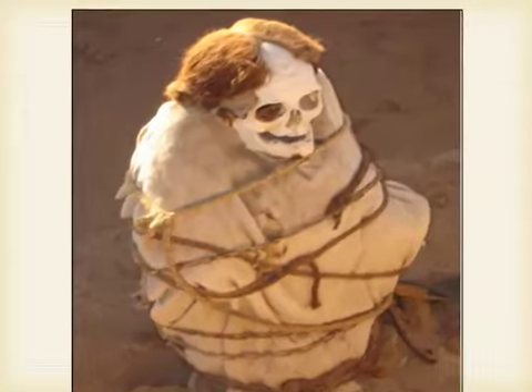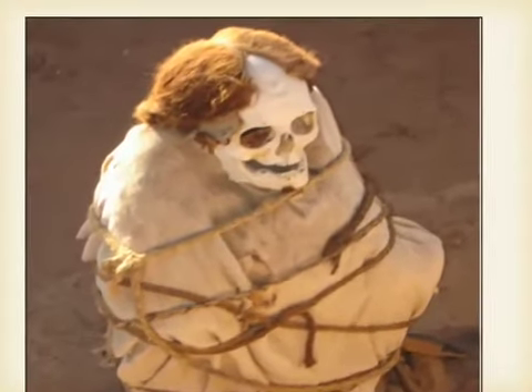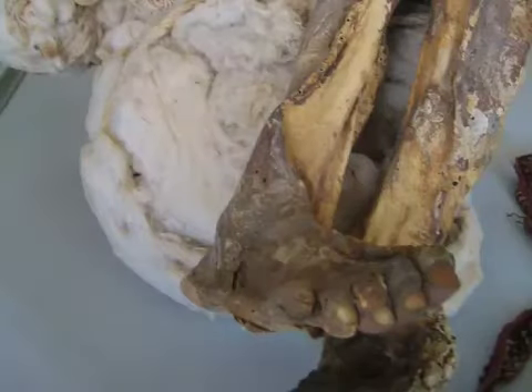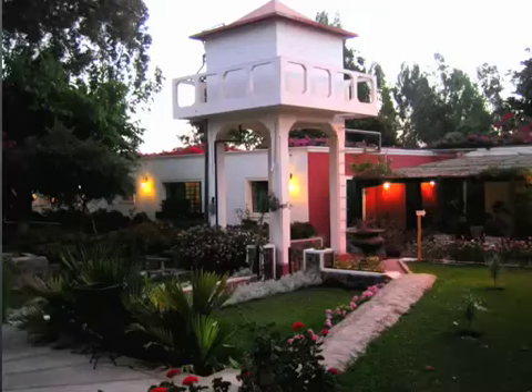There are some beautiful hotels in the area, so finding accommodation shouldn't be a problem. Thank you so much for listening to this brief talk on the Nazca Lines. Hope you enjoyed, and hope you continue touring around the world with me at www.kevinsworldvideotour.com.